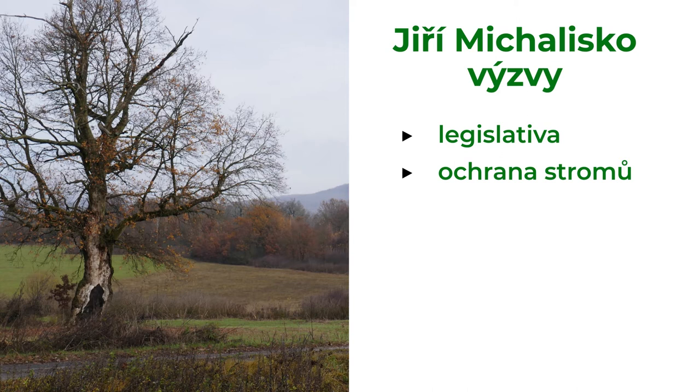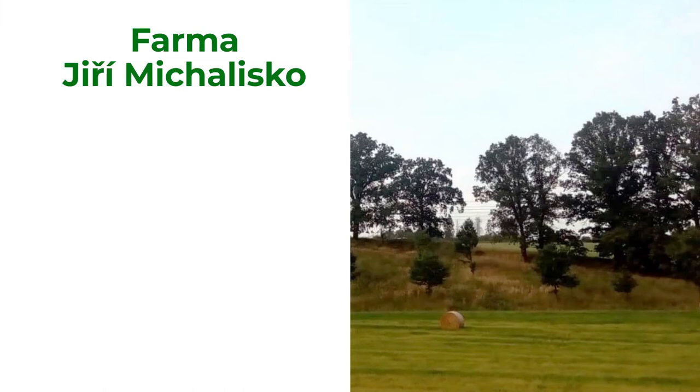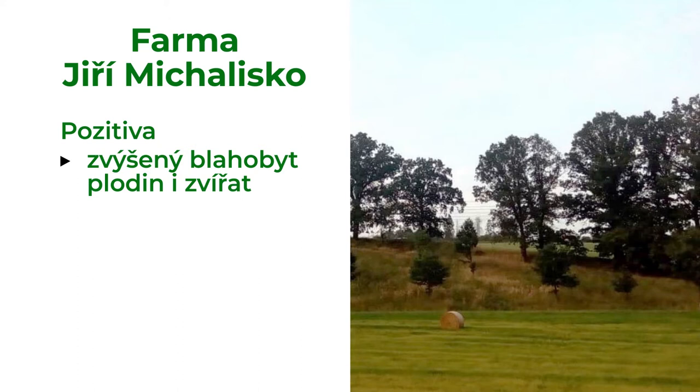Planting trees improved animal welfare and made more natural conditions for wildlife, for example hunting game. The farmer noticed a higher content of oil in rapeseed grown in the agroforestry system. There is also less erosion on the sloped fields of his farm.